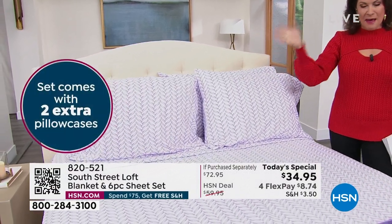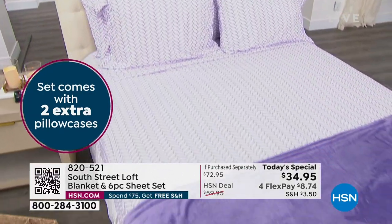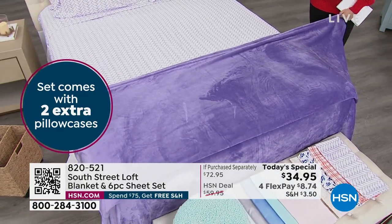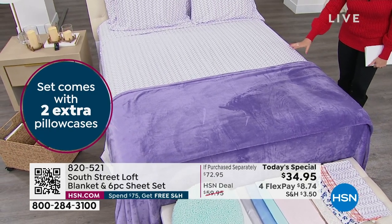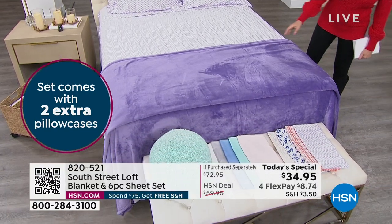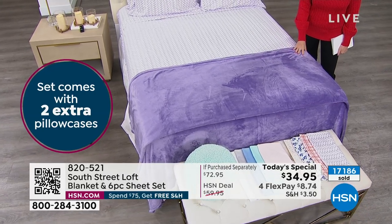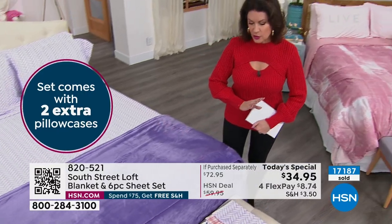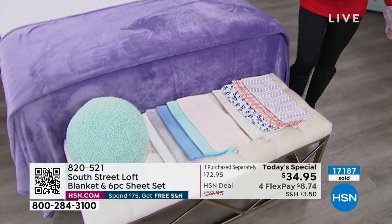We're not done, because on top of that we're adding in a fabulous blanket — this isn't even a throw. This is a full-size blanket that is going to match back to whatever color in the sheets that you choose. We are almost two-thirds of the way through our quantity for the entire day, so this will sell out early today. We've already sold out of one color. In this presentation and my next, we're going to start losing things very quickly, especially sizing.